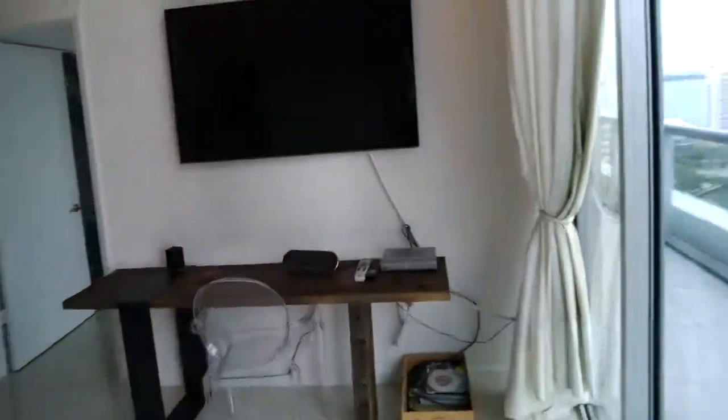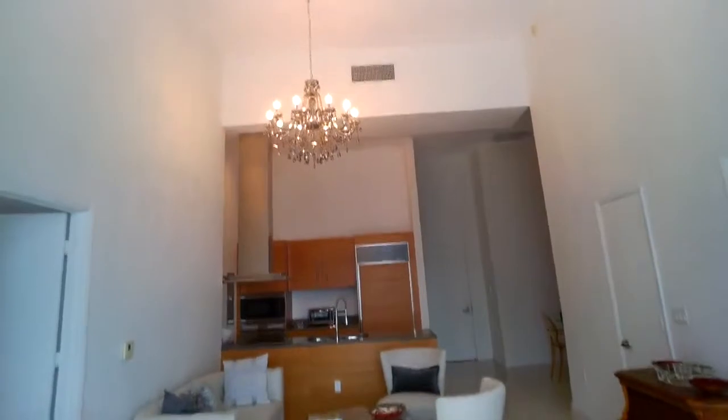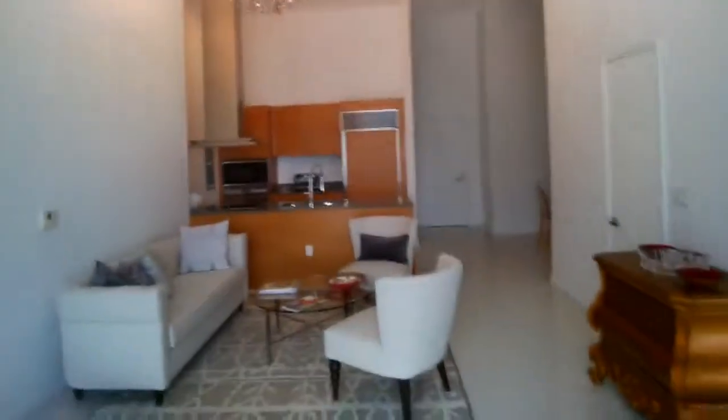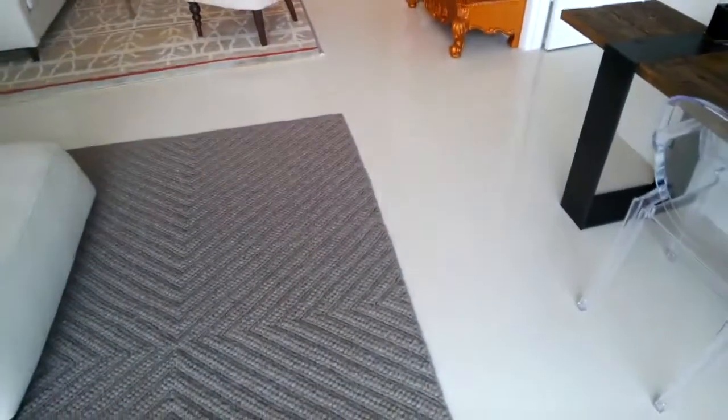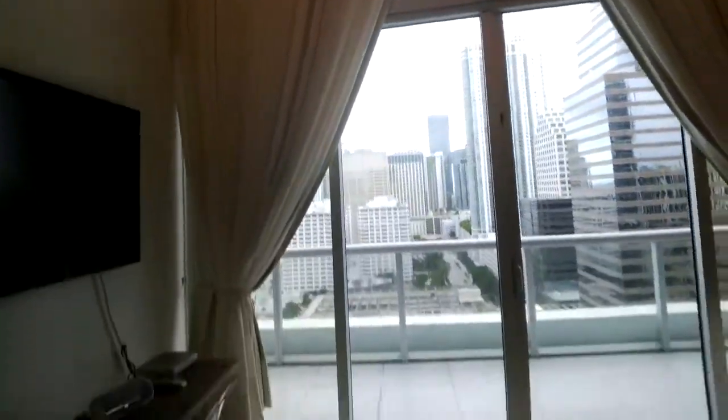We'll make our way back in. This is the living room. The dining area — there's a chandelier there. Is the chandelier included in the sale? Everything is included in the sale — everything, including the furniture and everything that you see here, as well as the curtains.